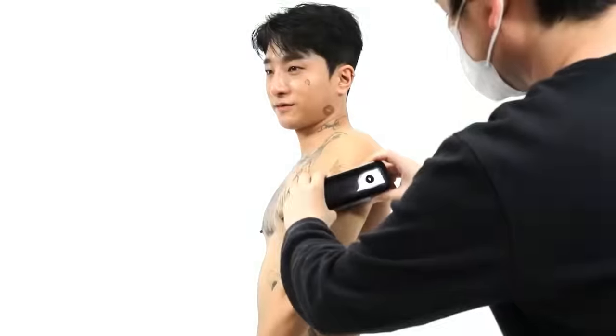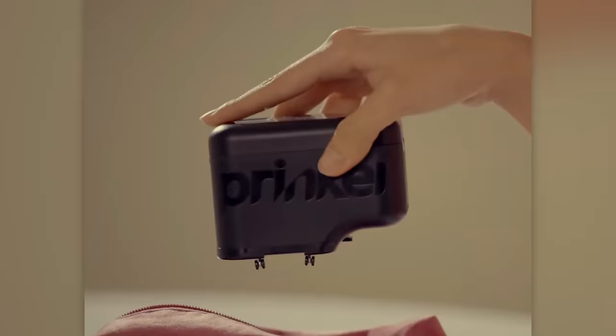While the device is skin-safe, it might not be as friendly to your wallet. The kit, including a cartridge for a thousand tattoos, comes at a price of $250.